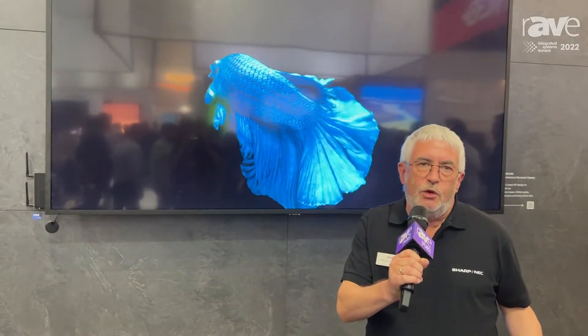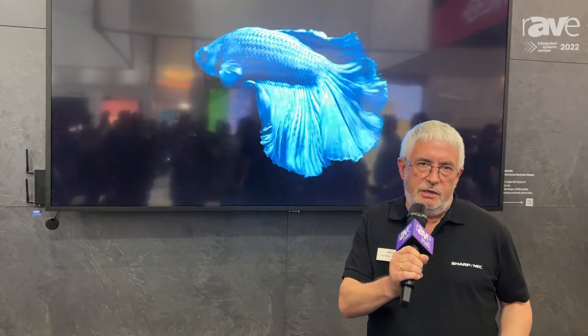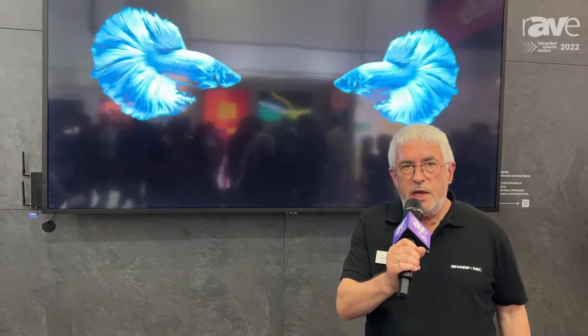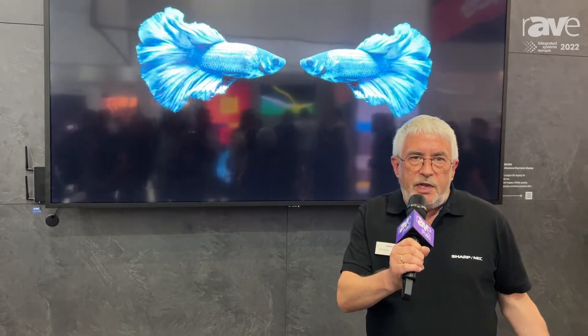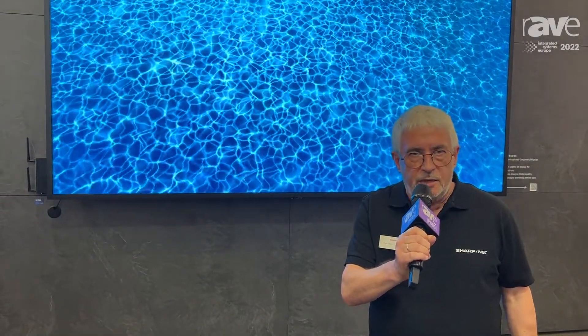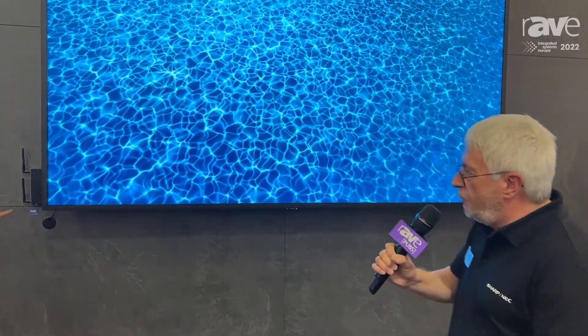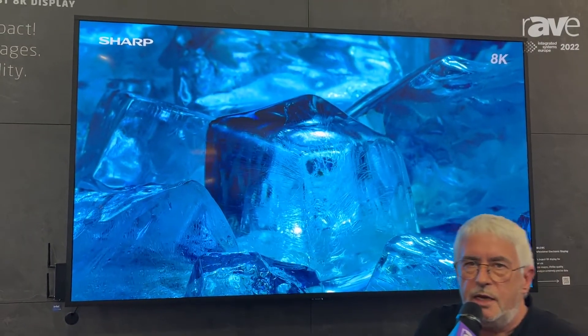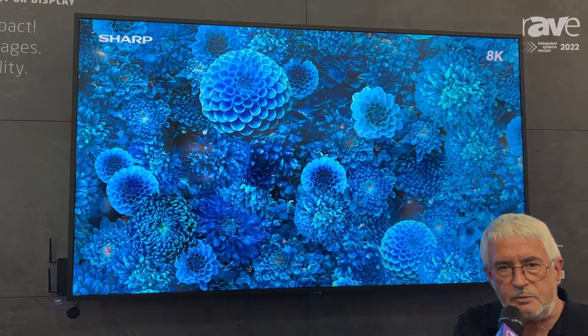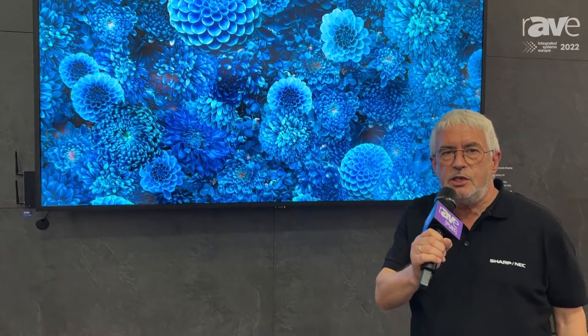We have a built-in frame doubler for 120Hz, and you can feed the display with different sources of 8K signals. Modern HDMI 2.1 is not a problem, so we can feed the display with a bandwidth of 48 gigabits per second. What we have here on the side is a small Intel PC that feeds the display with an HDMI 2.1 signal.